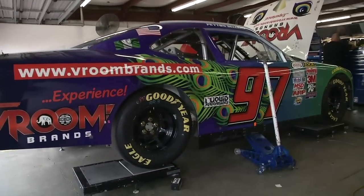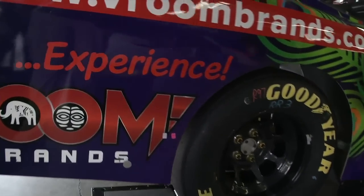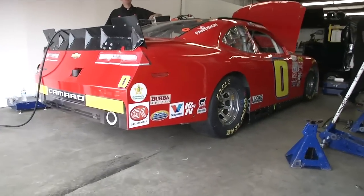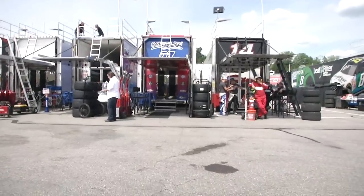Peyton Sellers with the Peacock paint scheme on the number 97 this weekend for the Virginia driver. And Harrison Rhodes. All right, let's have some fun.